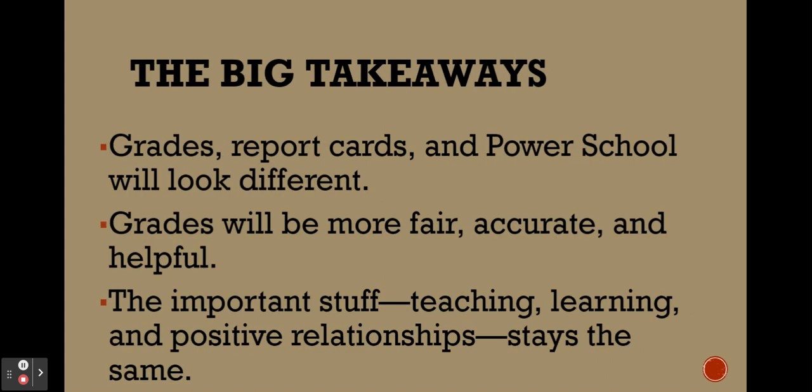The big takeaways: grades, report cards, and PowerSchool will look different. They're going to be more fair, more accurate, and especially more helpful. The important stuff with education — teaching, learning, positive relationships — that is all going to stay the same.